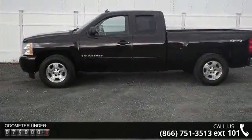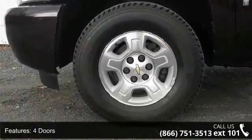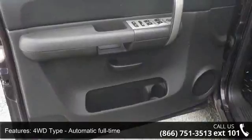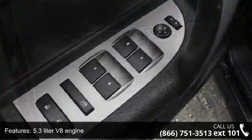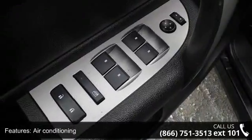This vehicle's top features include 4 doors, 4-wheel ABS brakes, 4WD type automatic full-time, 5.3-liter V8 engine, air conditioning, automatic transmission, bed length 78.7 inches, chrome grille, clock, and radio display and compass.